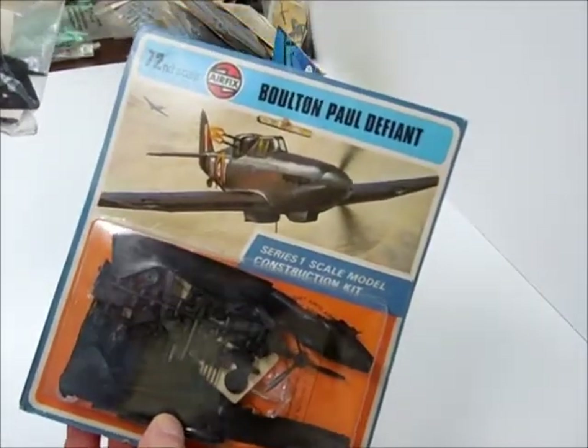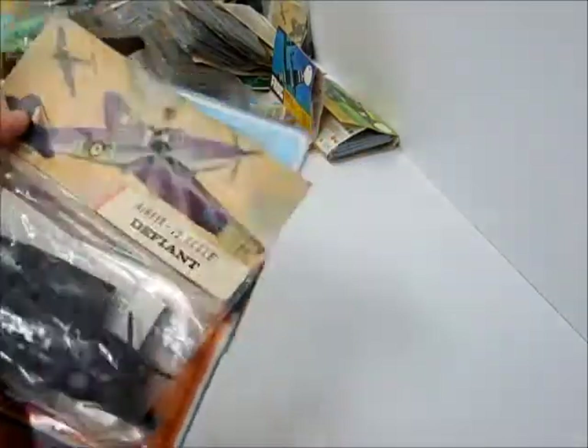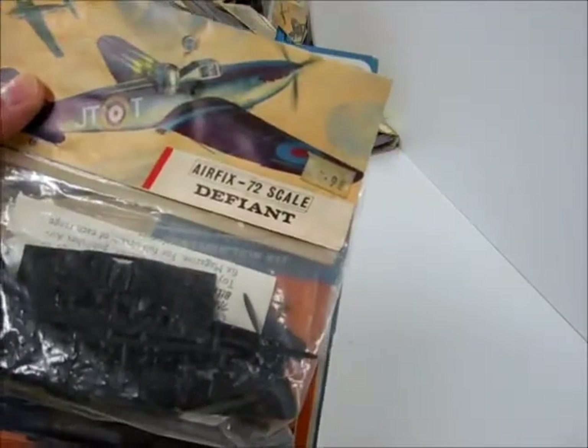Defiant — two in a package, sealed bag, cardstock package, and I've got one that's open too, so that's three total on that one. 98 cents.